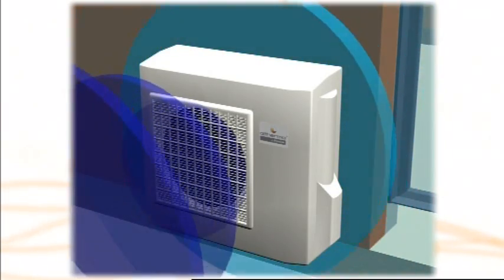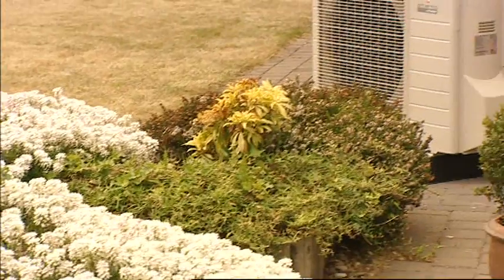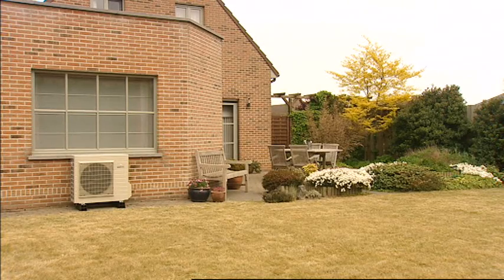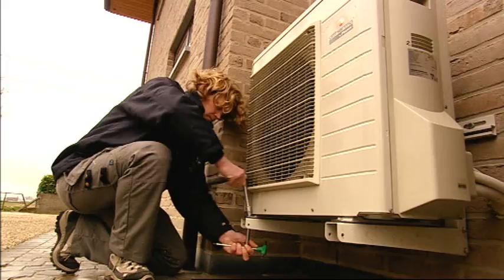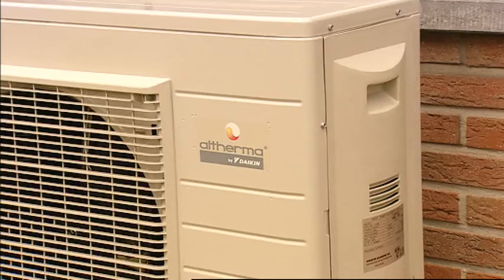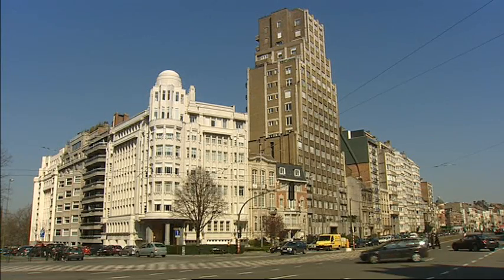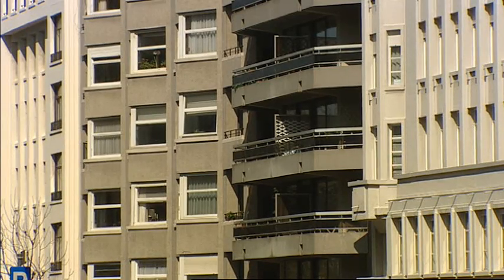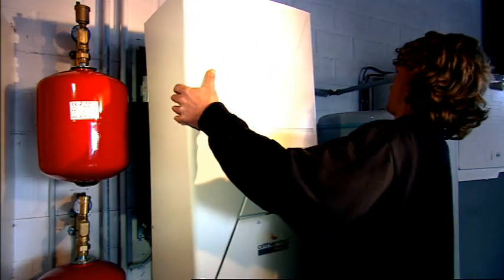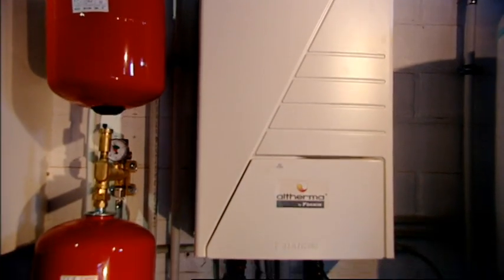The outdoor unit extracts calories available in the outside air. With the help of a compressor, the outdoor unit brings this heat to higher temperatures suitable for residential heating. Compared to geothermal heat pumps, this outdoor unit offers consumers easy installation at significantly lower costs, as well as the flexibility of use in residences without a garden. The indoor unit, called the hydro box, transfers this heat to the water circuit connected to the heat emitters.